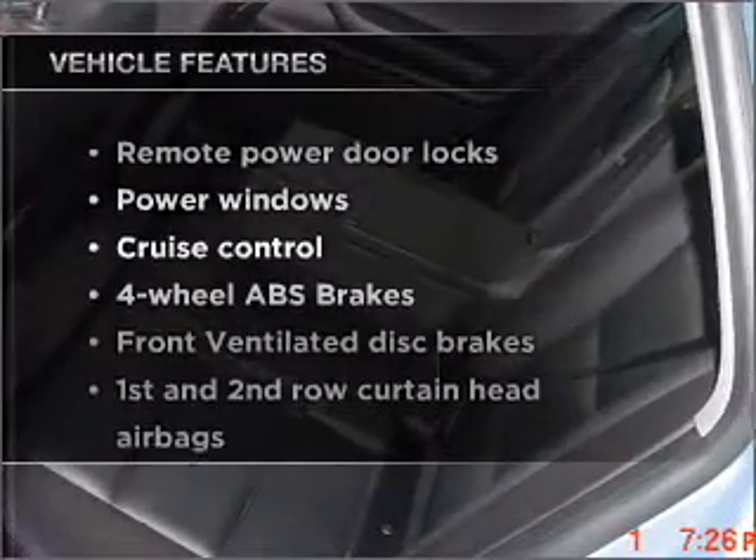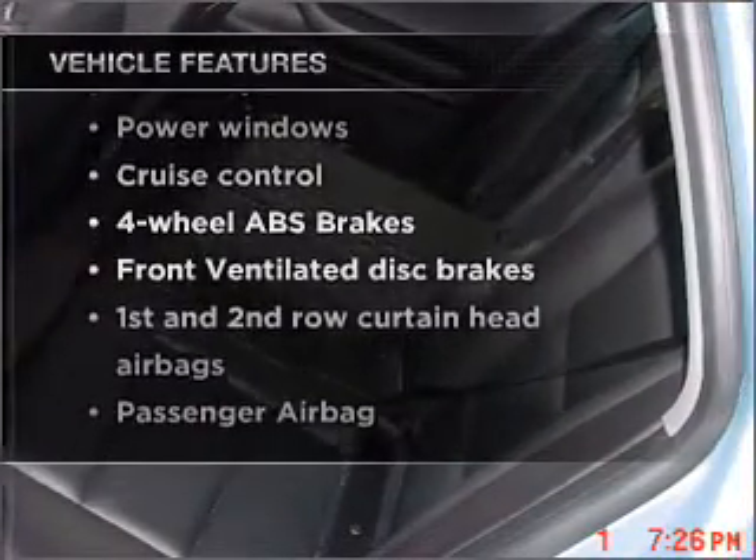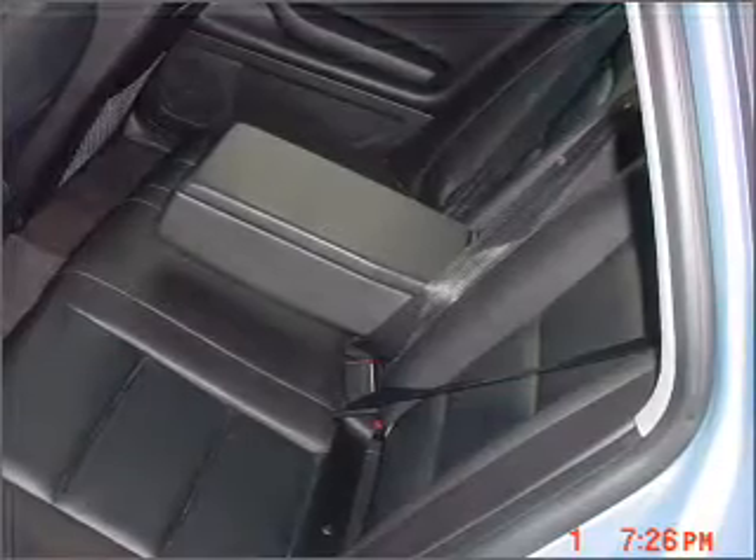Plus, enjoy these notable features that are included in this vehicle: air conditioning, power door locks, power windows, and power steering.